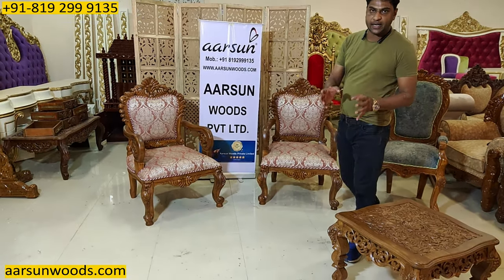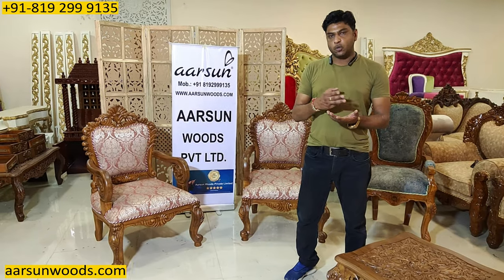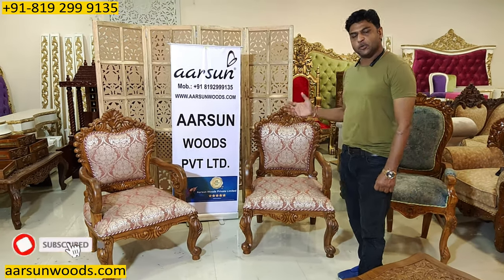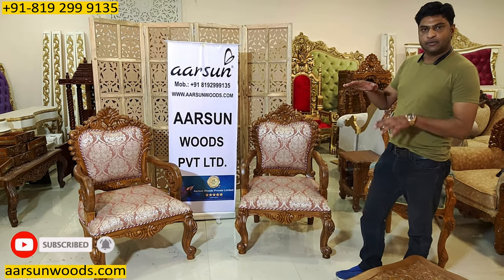So whenever you see a chair with handles online, you need to check whether you want to buy a dining chair or a room chair. A room chair has to be spacious and a little lower in sitting height.